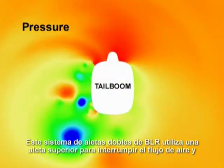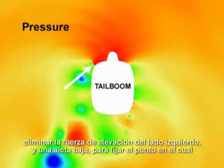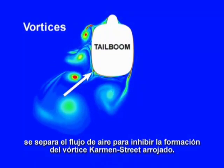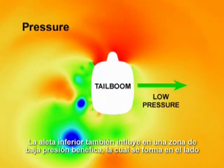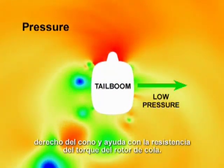BLR's dual strake technology utilizes an upper strake to disrupt airflow and eliminate the left side lifting force, and a lower strake to fix the point at which the airflow detaches to inhibit the formation of the Karman Street vortex shedding. The lower strake also influences a beneficial low pressure area that forms on the right side of the boom and helps the tail rotor resist torque.